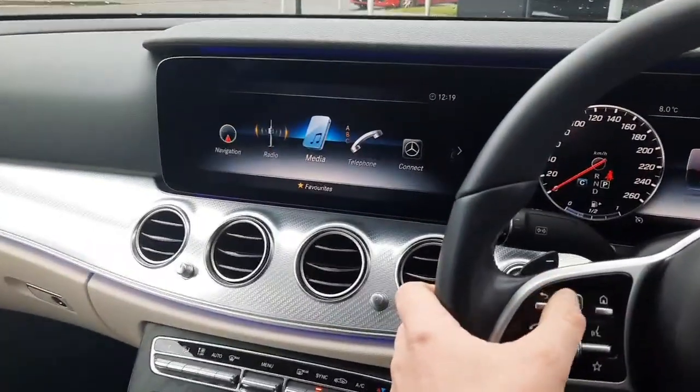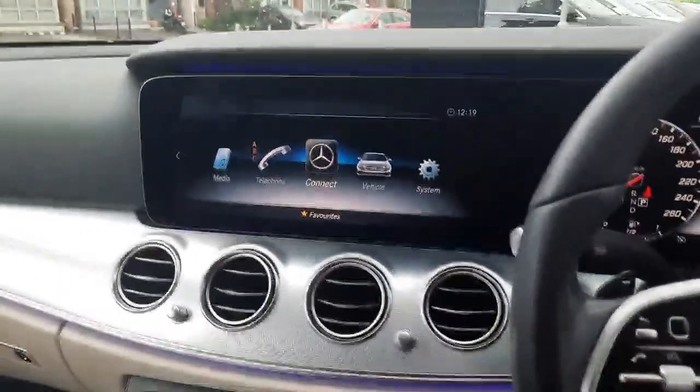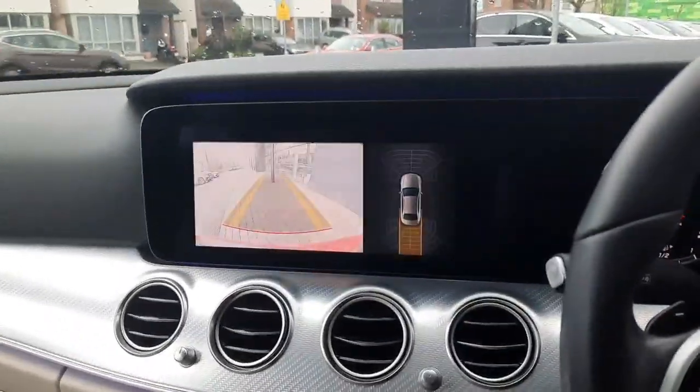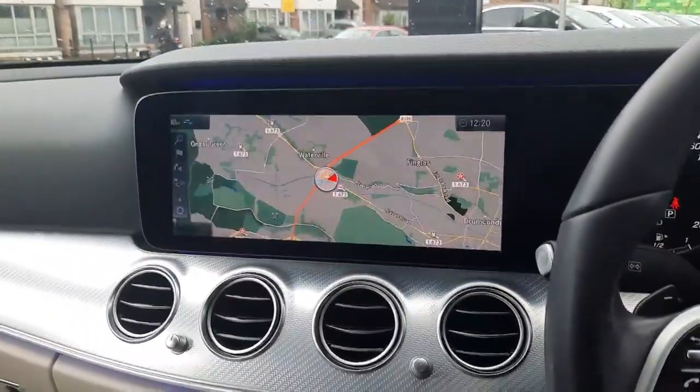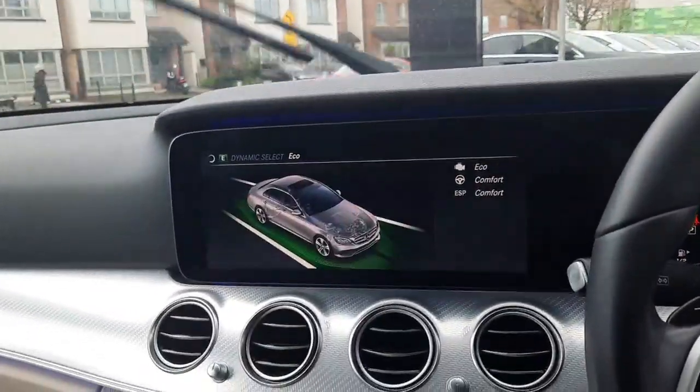We've also got the radio menu, media menu, ambient lighting menus, vehicle menus, and system menus. We've also got that reversing camera and parking sensors front and rear. This car also has dynamic select, allowing us to change the driving style of the car.